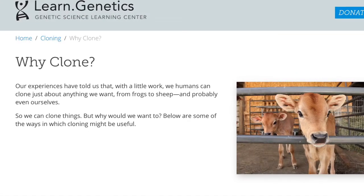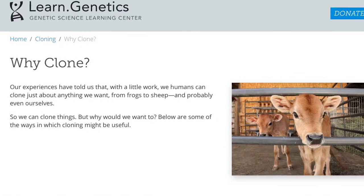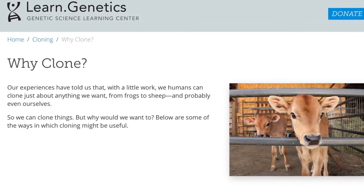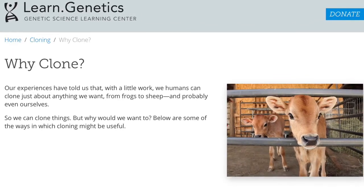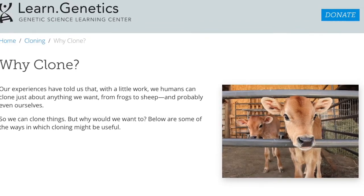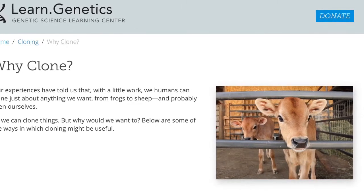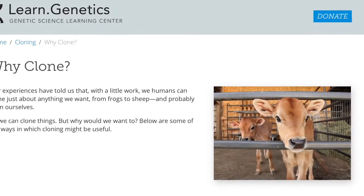The article that we decided to research was a website called WhyClone. It discussed the merits of cloning as well as some of the ways it could be used. It is an intriguing article by the Genetic Science Learning Centre and talks about some of the points that we will discuss further on in this video.